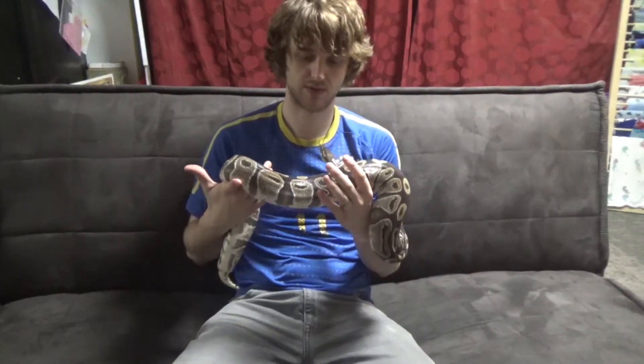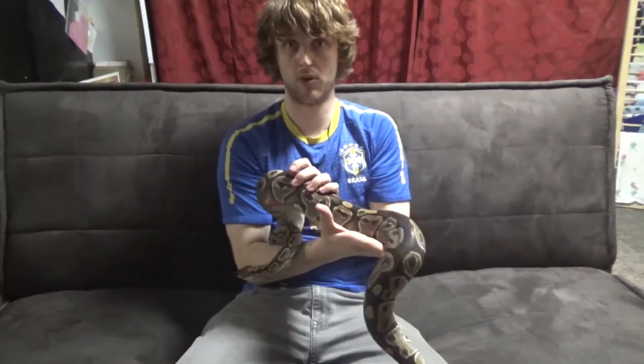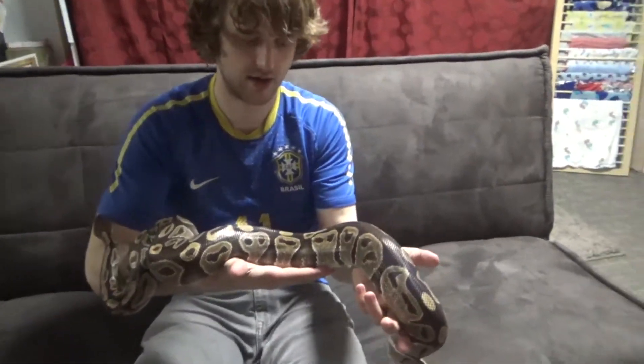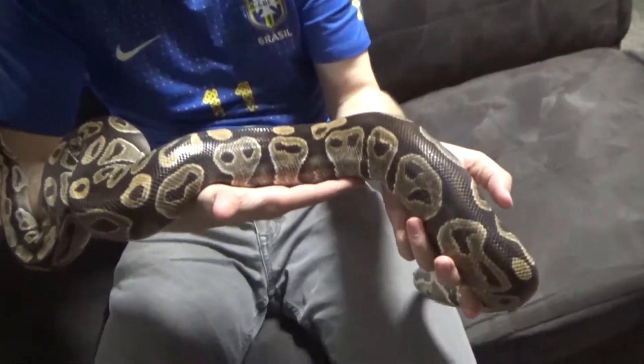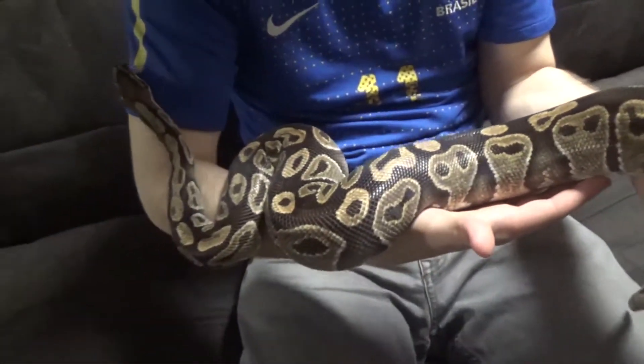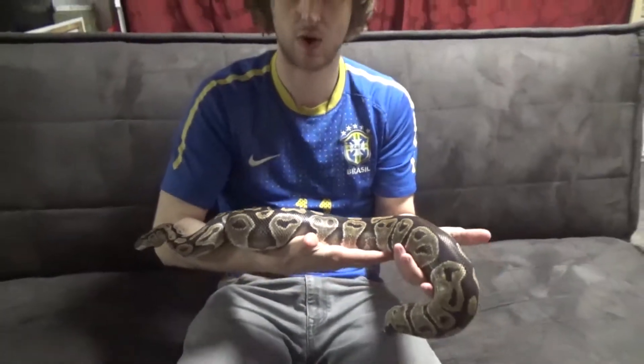Good morning, everybody. Welcome to Exploring Genetics. This is Xena. She's a big, beautiful, normal ball python. You can see on her color and her pattern, everything is normal. She's beautiful. She's actually, in my opinion, one of our most beautiful snakes that we have, but she is a normal.